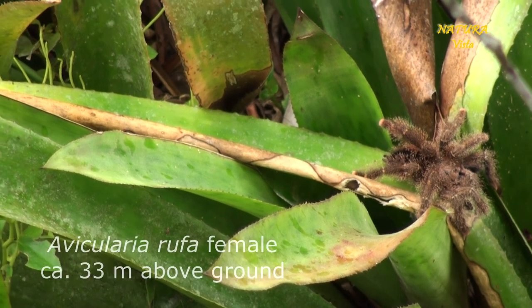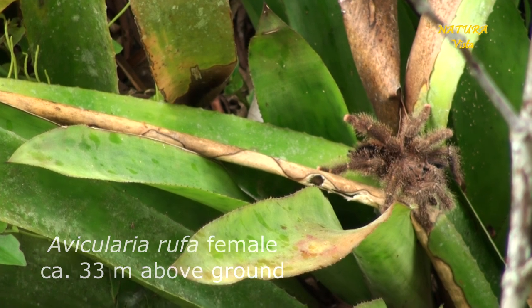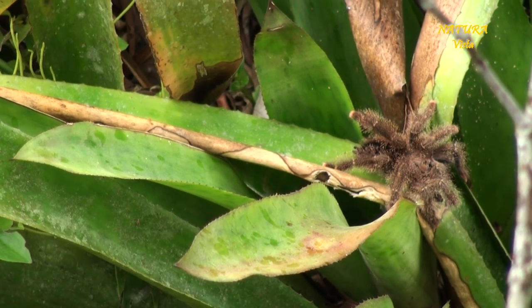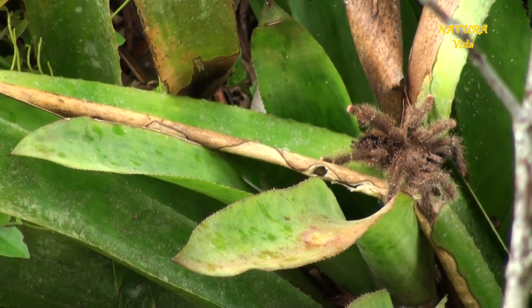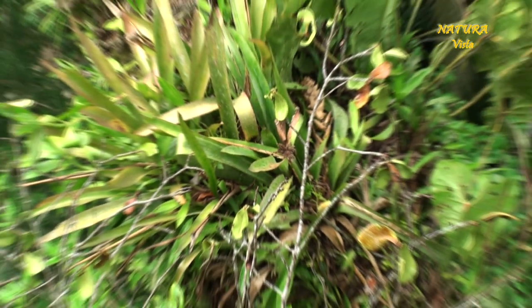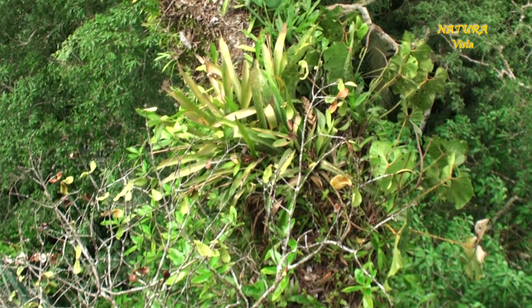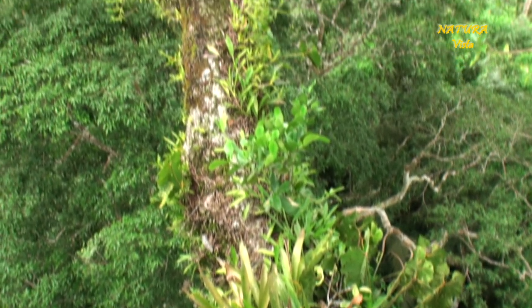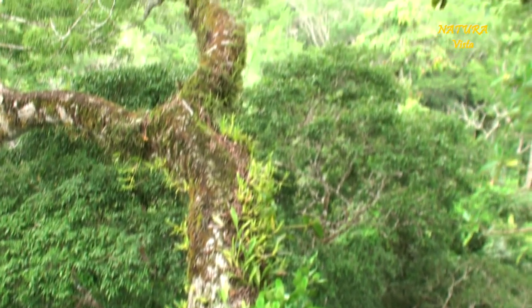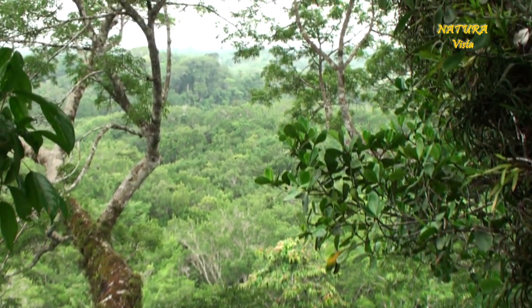The tarantula is an Avicularia roofer. The female is grooming itself. And this is their natural habitat in the rainforest canopy. Marvelous, isn't it?